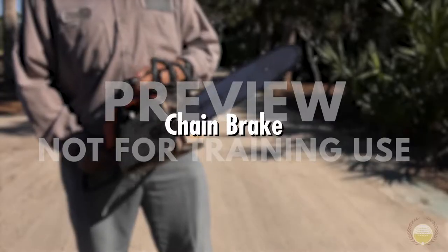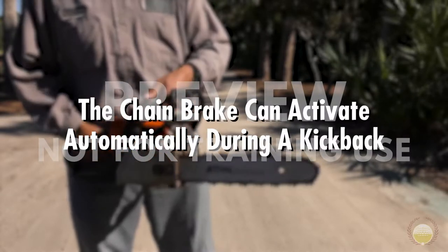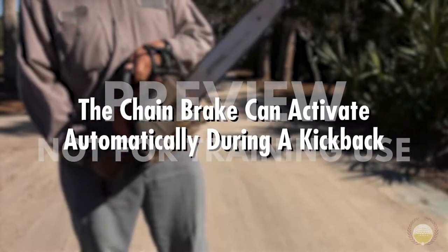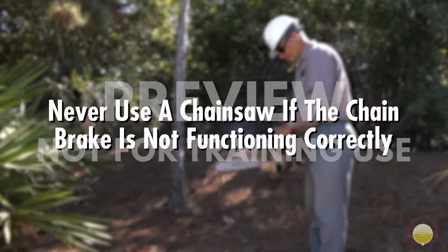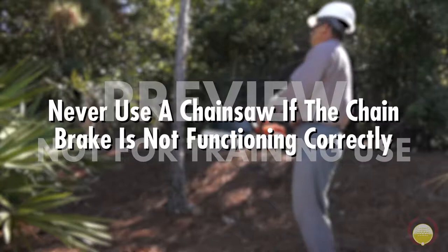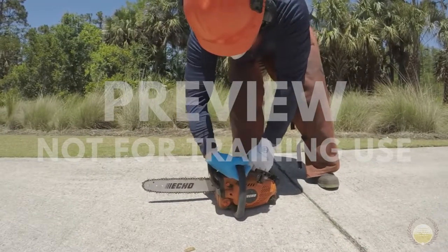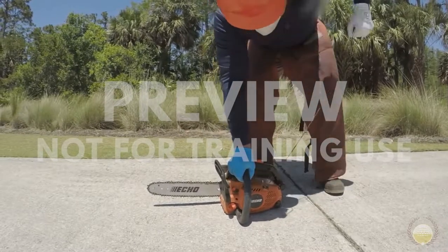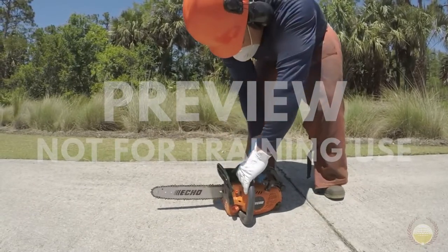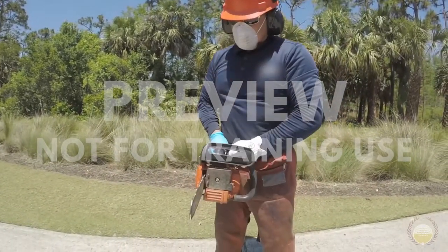The chain brake is a very important safety feature. Most importantly, it can activate automatically during a kickback to stop the chain. Simply stated, it can save a life. Never use a chainsaw if the chain brake is not functioning correctly. To check if it works, accelerate the saw to full throttle and then engage the brake. The chain should stop immediately, causing you no difficulty. If you think of the chain brake like brakes on a car, it should stop quickly and easily.